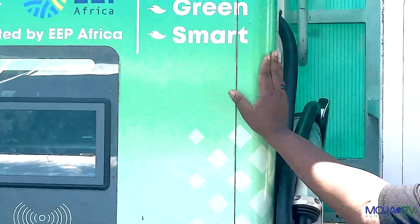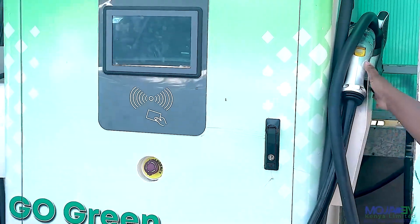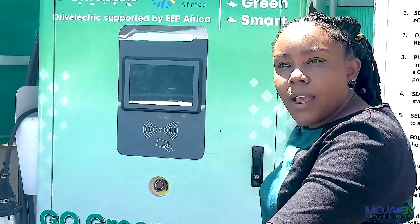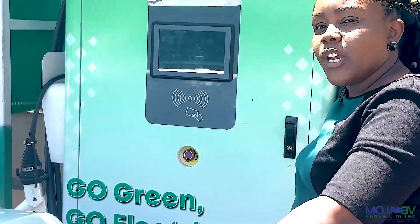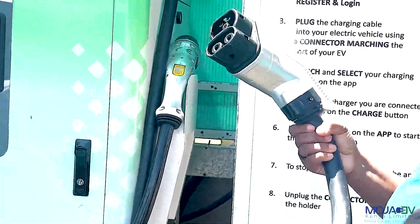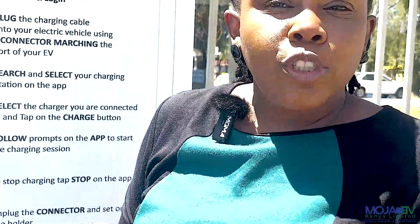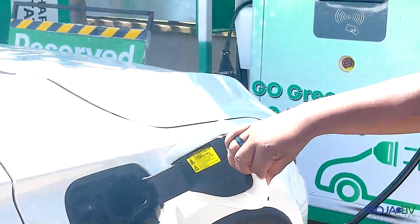This is a 50 kilowatt charger. It has a double hose, which means you can plug in two EVs at the same time. With 50 kilowatts, you will charge the Skyworth — which has an 86 kilowatt-hour battery — in just over an hour, almost two hours if it's completely dead at zero. But if it's not, the time will be less. This is the nozzle — it's a double gun with both AC and DC. All the cars that Moja EV brings into the country will be able to charge both AC and DC.